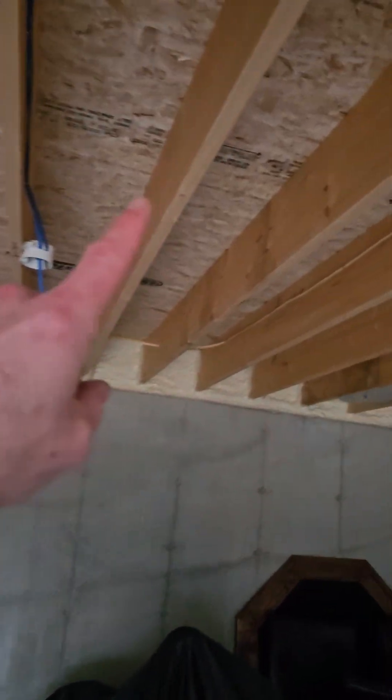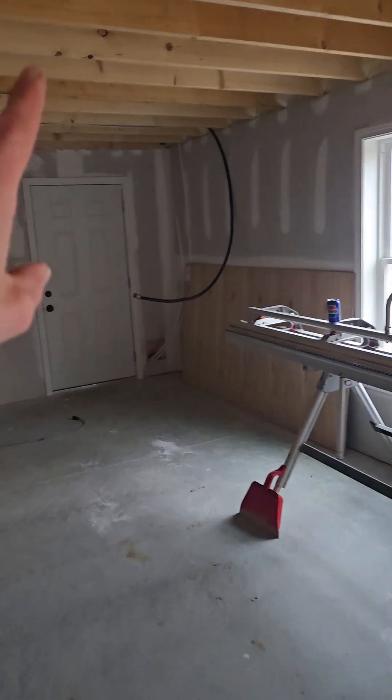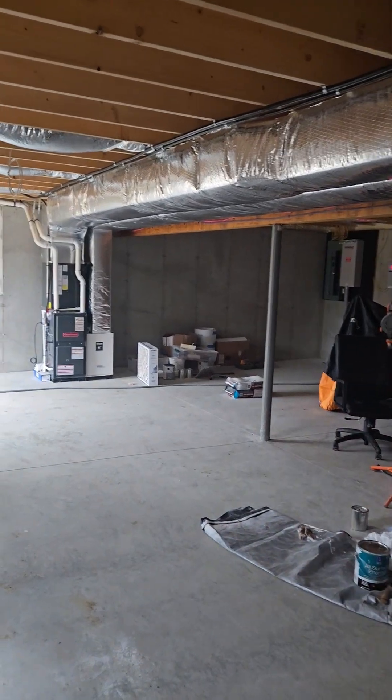I'm in the basement here with the sealed combustion unit. The floor is not insulated, so I'm treating this whole area down here as conditioned space because it's connected thermally with the first floor. And then through this door is that garage, but it's all sealed up. So we're going to count this space as conditioned floor space — conditioned volume and conditioned floor space — but not anything on the garage side.